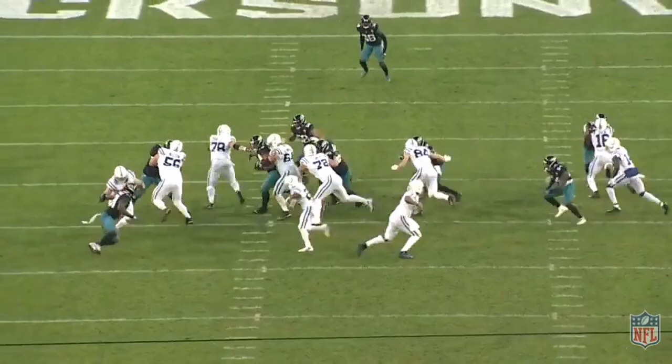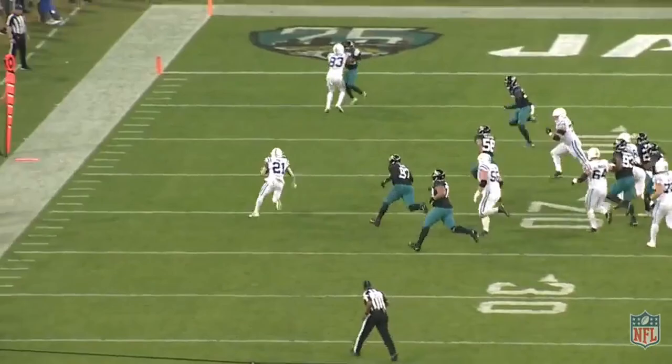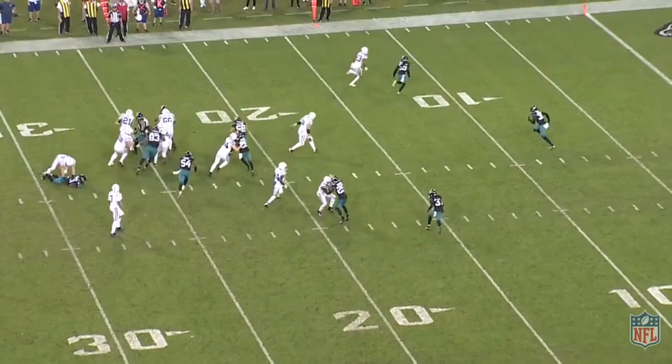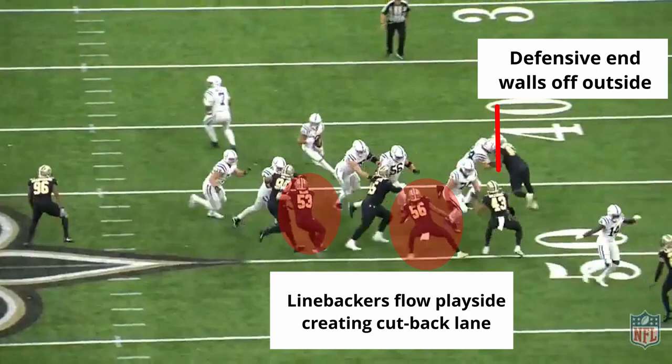Since the defensive end is playing a wide nine technique, the play-side tackle doesn't even try to reach and scoop him and instead drives him up and out of the play. Quentin Nelson, number 56, does a great job fighting to get his hips square and keep the defender inside his frame, which allows the running back to get outside. Once he gets outside, it's the running back on the safety who's 15 yards down the field. Reich just set up a formation to put the defense in conflict and then took advantage of the numbers.